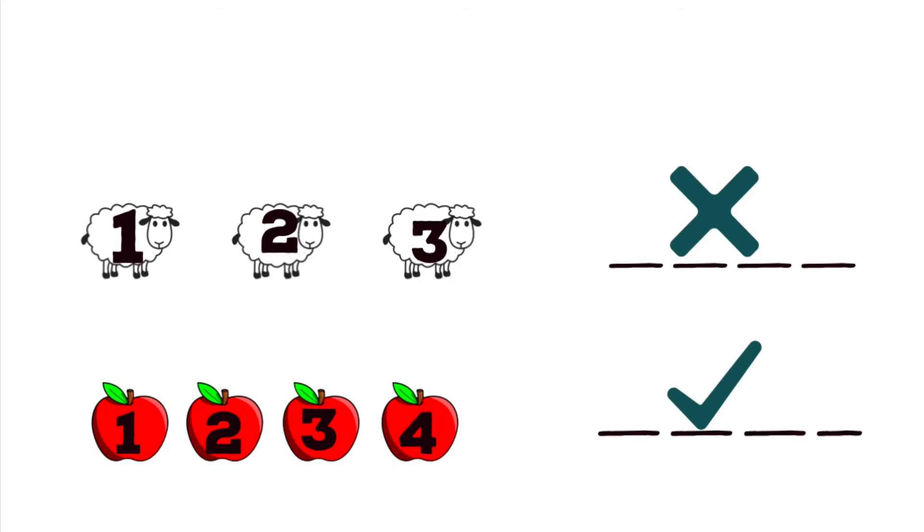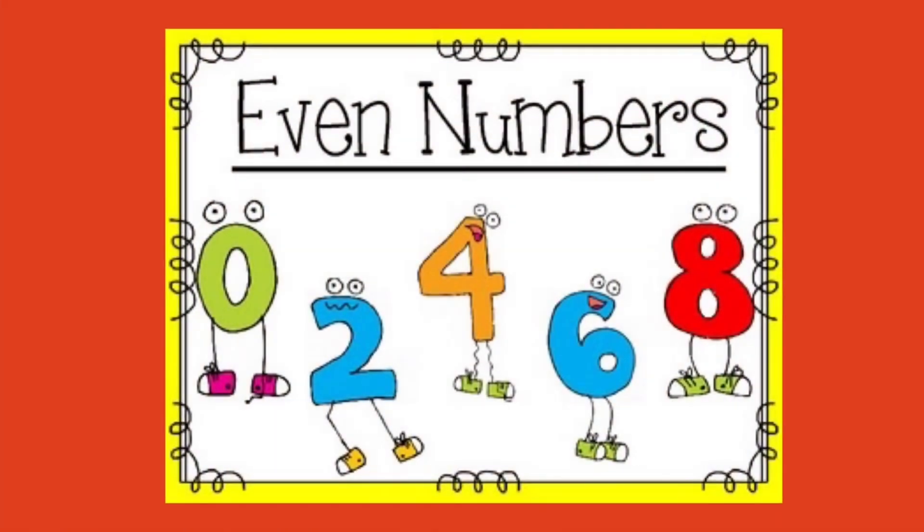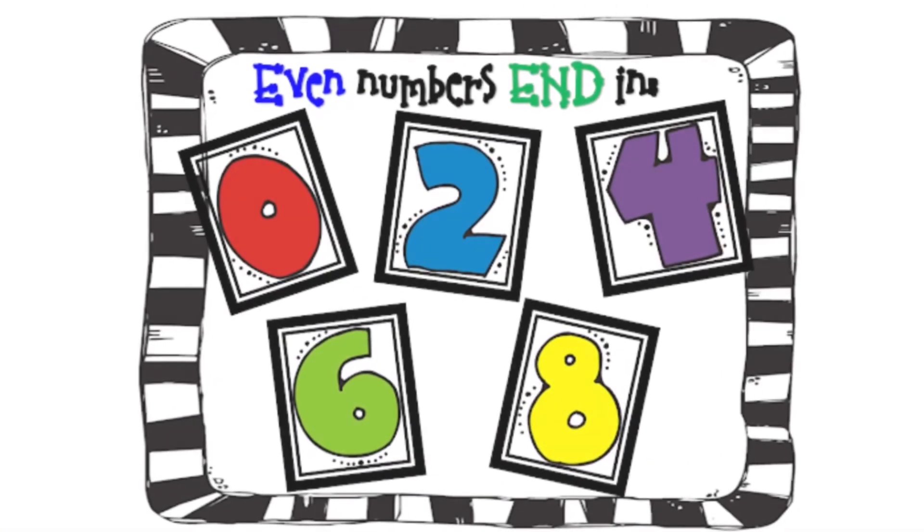And number four is even. So even numbers are zero, two, four, six, eight.